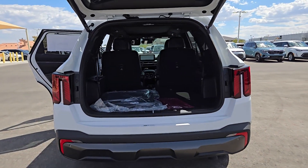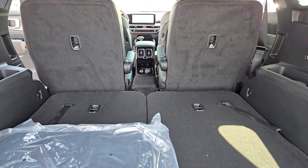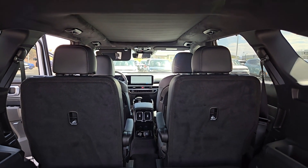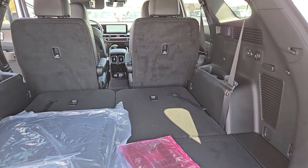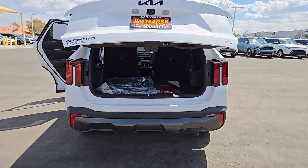These are just some of the great options this vehicle comes with: heated steering wheel, Apple CarPlay and/or Android Auto, keyless entry, moonroof, navigation system, remote engine start, fog lamps, heated rear seat, power passenger seat, and power liftgate.